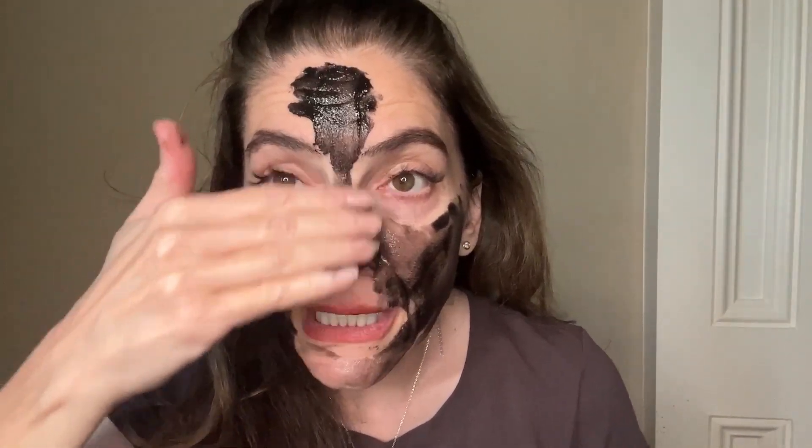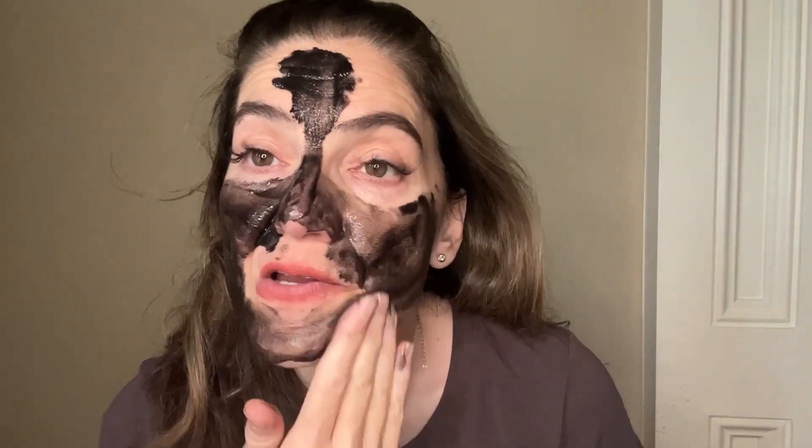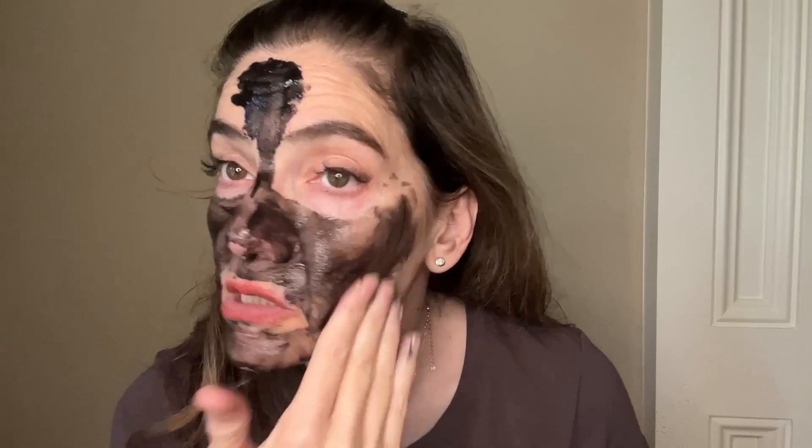I was always wondering what this is going to be like because I've seen a lot of YouTubers putting this stuff on. I don't know exactly what they use, but this is the real stuff. It's called Hawaiian Black Salt cleansing. I just put it on because it feels really good.